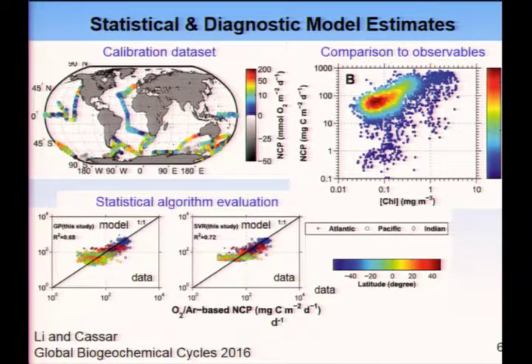I'm going to start with a few examples of some of these diagnostic and statistical approaches. The broad approach: you start with some sort of calibration data set — in this case, net community production estimates from oxygen-argon data with some global distribution. That's then compared to observables, such as chlorophyll. You combine that information into some sort of statistical algorithm — from very simple regressions to very advanced statistical techniques. This shows a comparison of the model versus data for two different algorithms. There's still a lot of scatter, but given that calibration data set, that's the best you can do, and then you apply it broadly to other conditions.